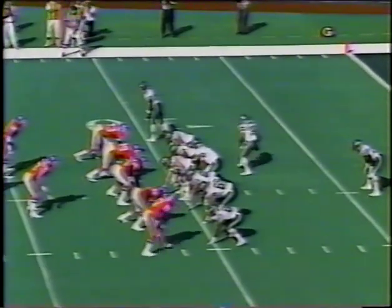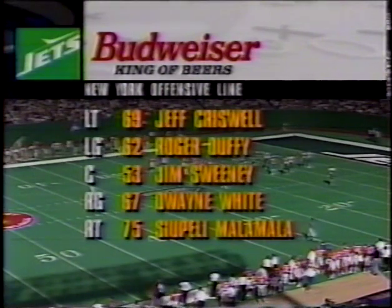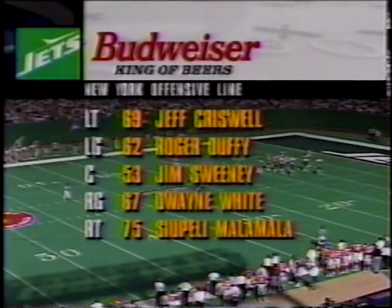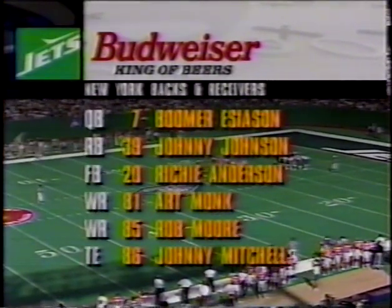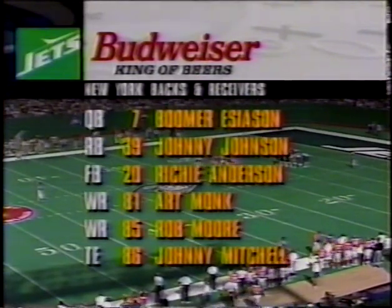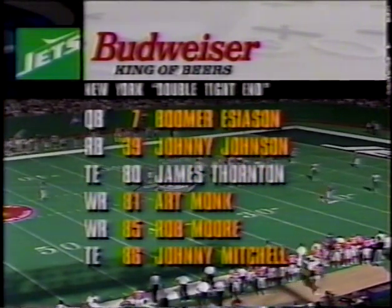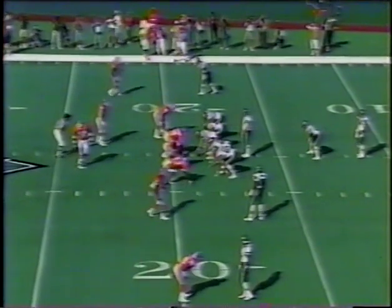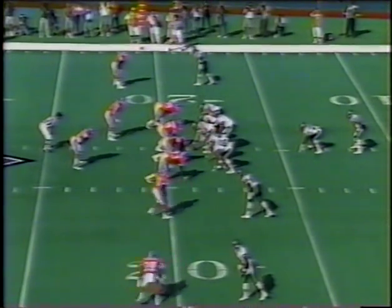The Jets take over at their eleven yard line. Boomer Esiason throws on first down — Lions rise, it's complete to tight end Johnny Mitchell. Stopped by strong safety Steve Atwater. Now look at the Jets offensive line — they played very well last week in Buffalo: Criswell, Duffy, Sweeney, White, and Malamala. Richie Anderson is at fullback for the injured Brad Baxter, who is out with turf toe. It's a second down for the Jets at their nineteen — no score with three and a half minutes gone by in the first quarter.